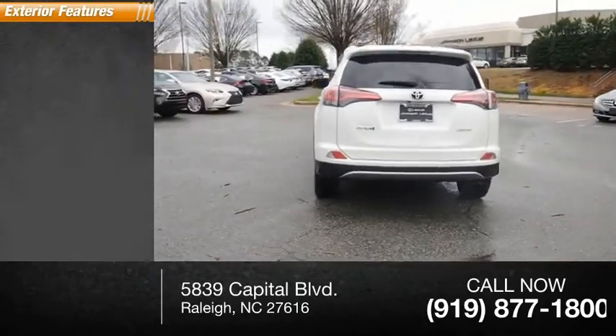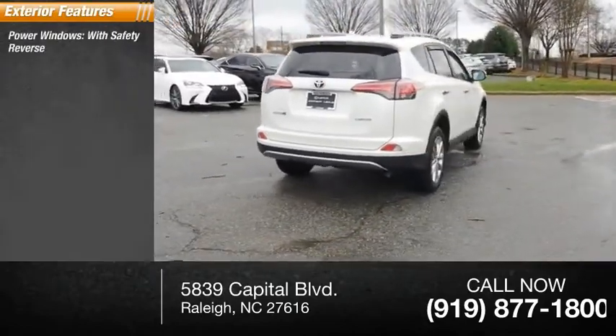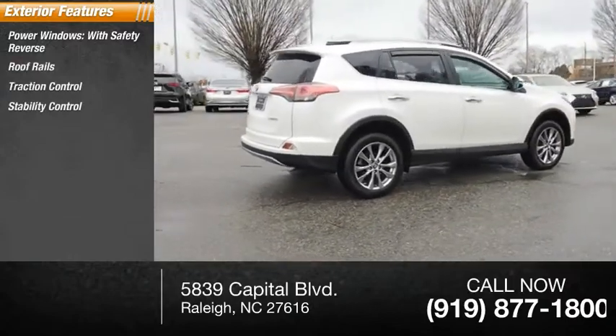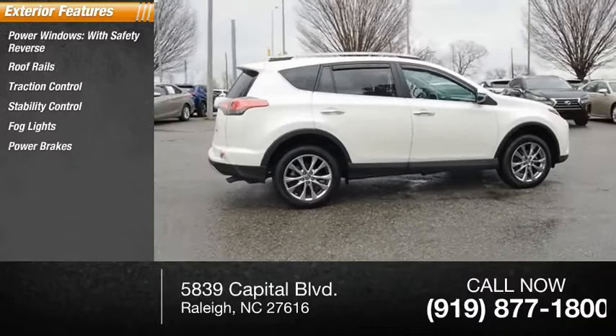Here are some of this vehicle's great options: power windows with safety reverse, roof rails, traction control, stability control, fog lights, power brakes, and braking assist.